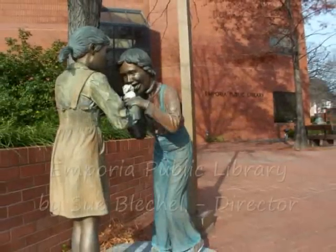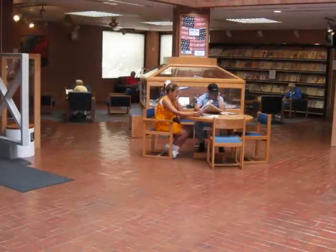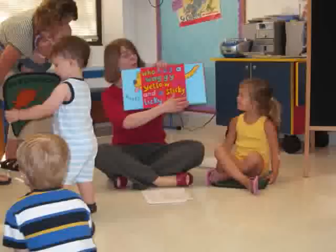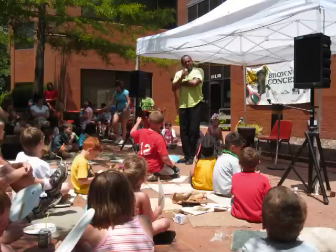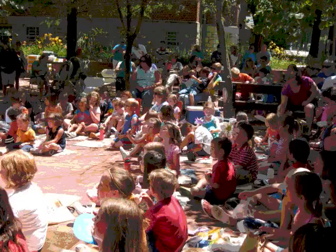The Emporia Public Library is one of the best bargains in town. Serving all ages, there are a variety of features for everyone: quiet study areas, computers, story times, Brown Bag concerts drawing hundreds of people, online video service — and we're open seven days a week, all for everyone in the community.